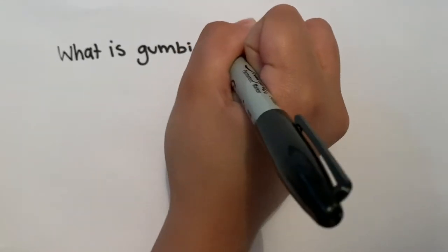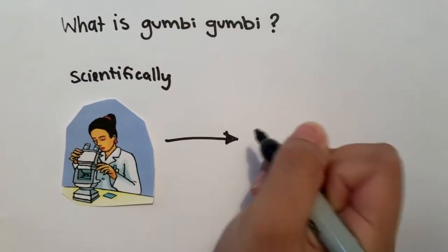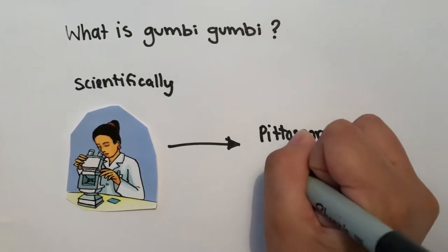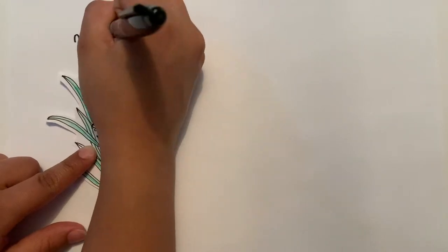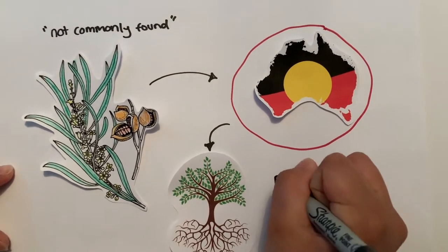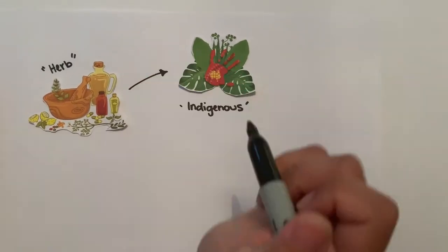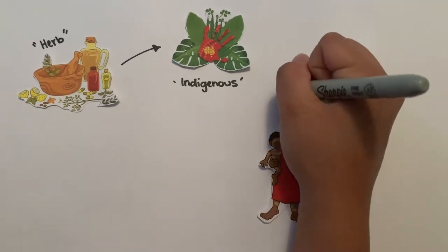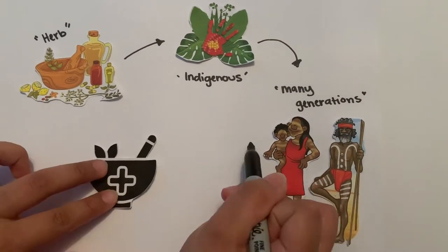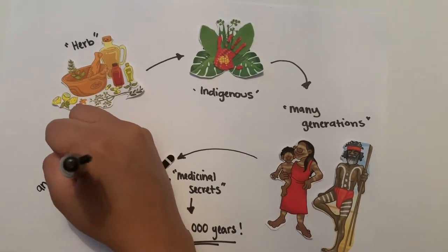What is Gumby Gumby? Gumby Gumby is scientifically known as Pittosporum angustifolium. It is a tree that is not commonly found in many parts of Australia, making it a very rare member of the Pittosporum plant family. Gumby Gumby is a herb indigenous to Australia and has been utilized by Aboriginals for many generations, as they believed in Gumby Gumby's medicinal secrets for over 50,000 years as an ancient natural remedy.